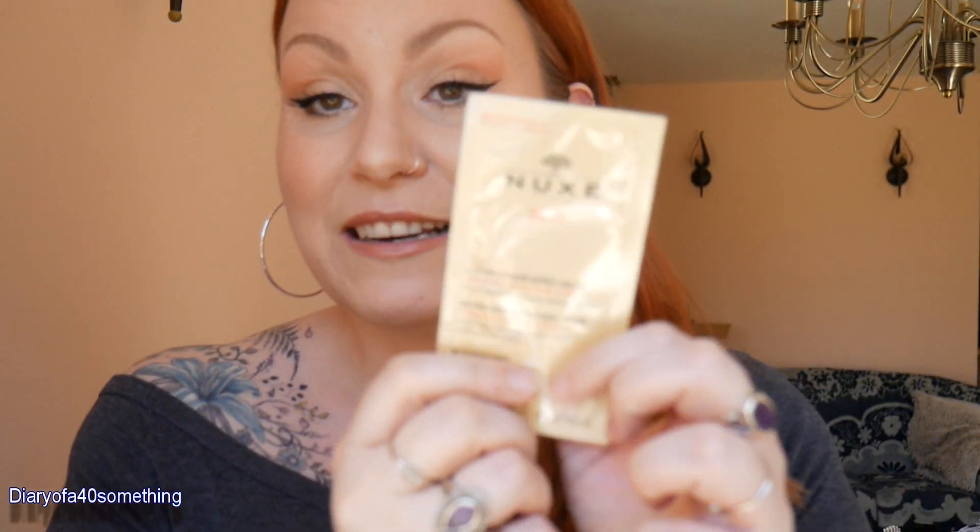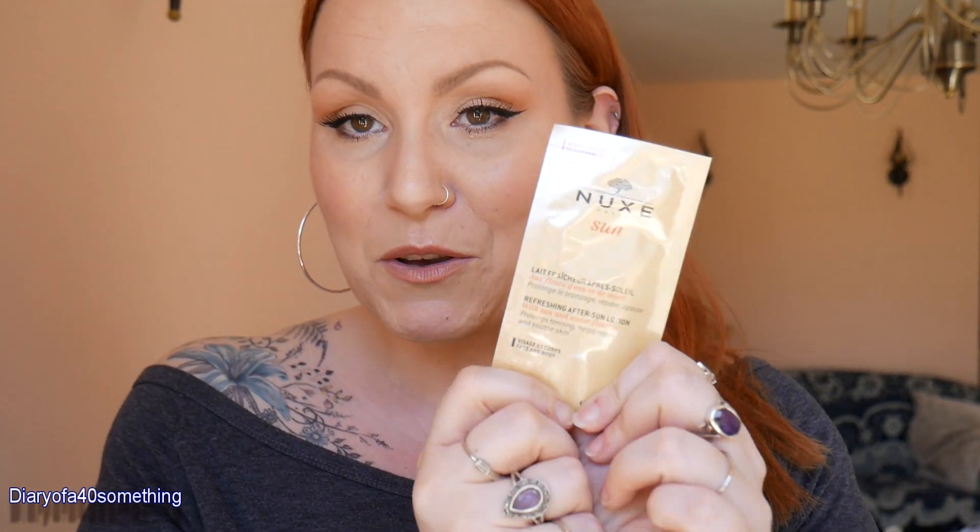I don't normally suffer with sunburn because I cover myself head to toe in factor 50. Unfortunately when I was 24 I was diagnosed with a malignant melanoma, so as you can imagine I'm pretty paranoid about the sun. I love a fake tan and looking brown, but actual sun on my skin giving me a sun tan terrifies me. I don't need bottles and bottles of after sun, so having a little sachet like that will come in handy and it might feel quite nice in the evening when my skin is still warm.